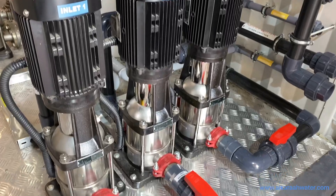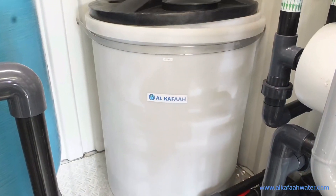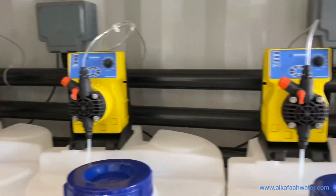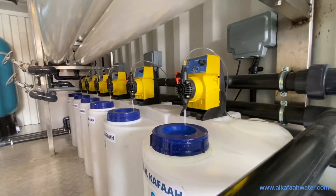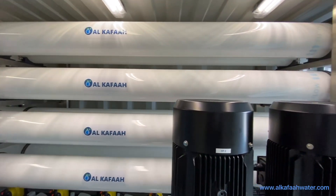The unit features vertical multi-stage intake pumps, a built-in RO membrane flushing system with a tank, chemical injection pumps mounted on 100-litre solution tanks, and RO pressure vessels for seawater membranes.